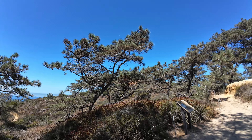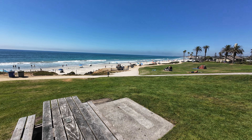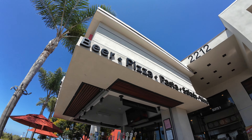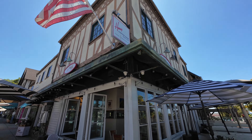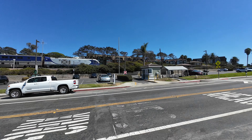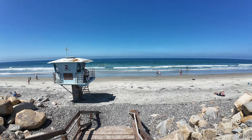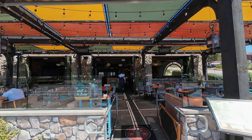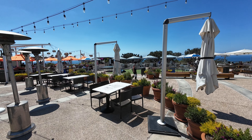The city of Del Mar is located in North County, San Diego, right in between La Jolla and Solana Beach. Del Mar is actually the smallest city in San Diego County, spanning only 2.2 miles and a population of about 4,400 people. We're going to focus on the four main areas of Del Mar: South Del Mar, which is called Del Mar Terrace, Village of Del Mar, Del Mar Heights, and the Beach Colony.